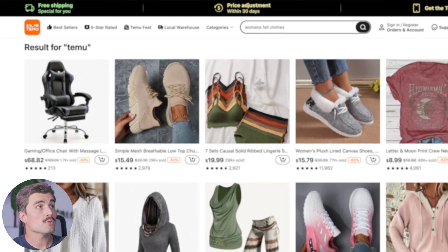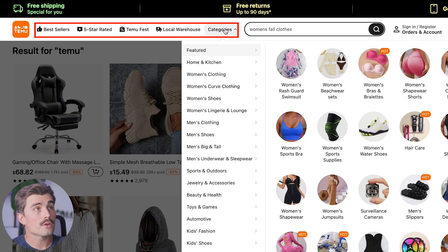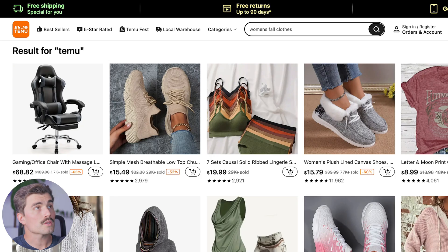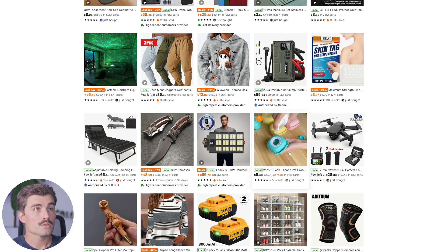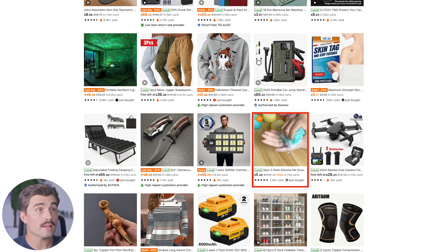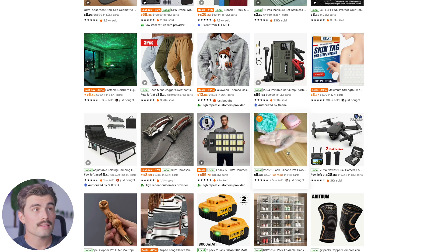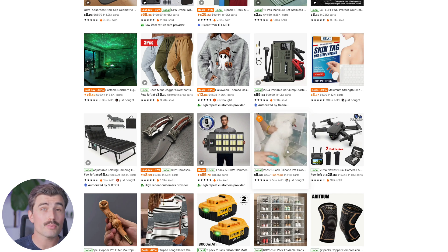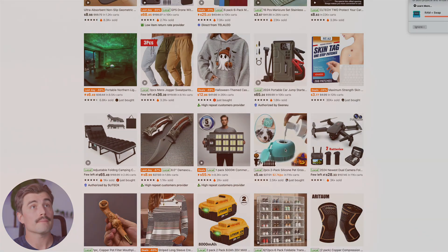As we can see here on Temu up at the top, we have bestsellers, five-star rated, Temu fast, local warehouses, as well as other categories. Let's come over to five-star rated. I like the looks of this one — it looks like a brush that you can clean your pets with and add the soap directly into it. I think this is a good product, sort of an impulse buy. If you're scrolling and you see this product, you might just buy it right off the bat.